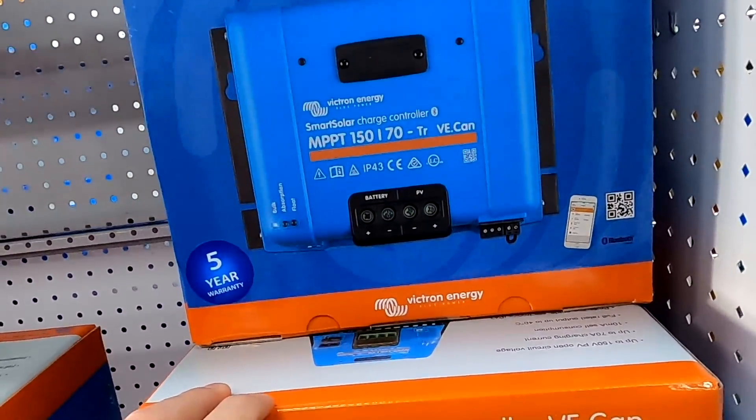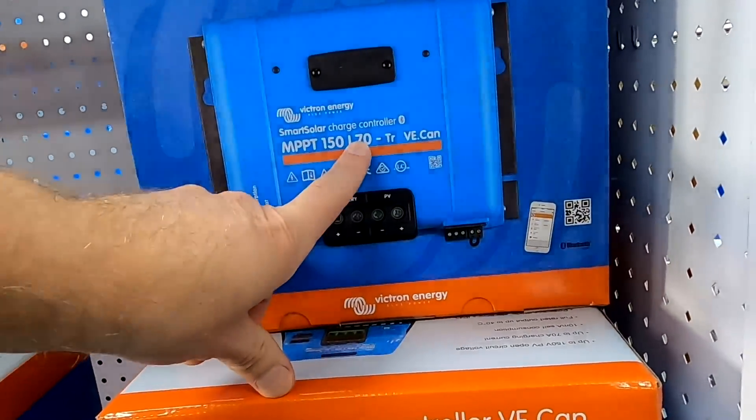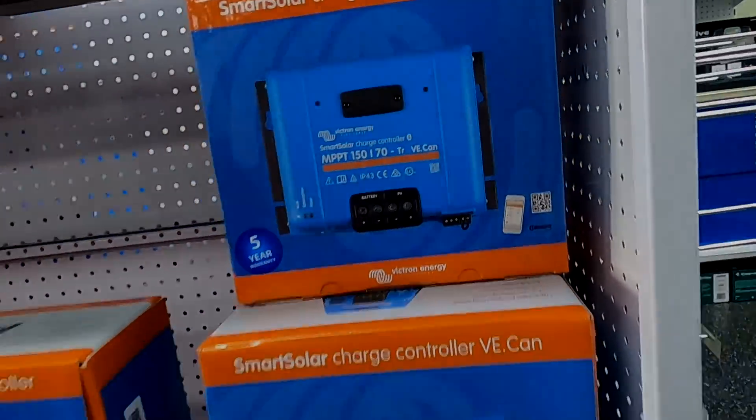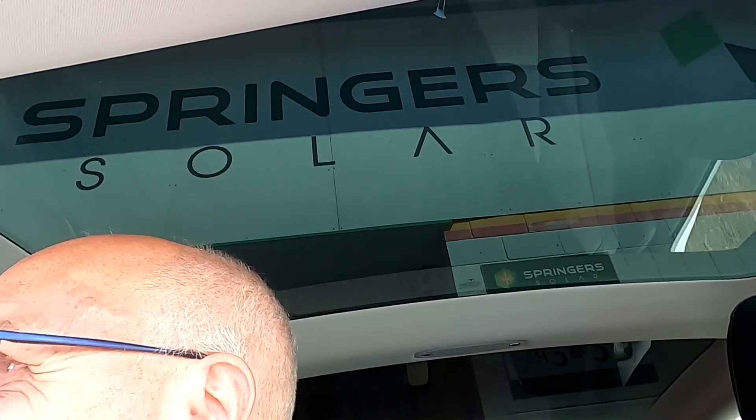This is probably what we need to upgrade the garage soon — 150, 70 amps. I'm back after 40 minutes — a good chat with Eddie, the director here at Springer's Solar in Brisbane.